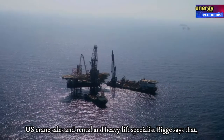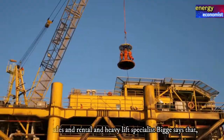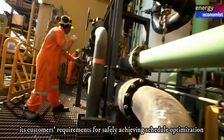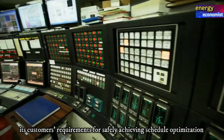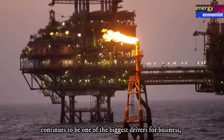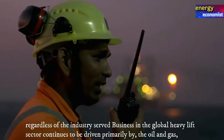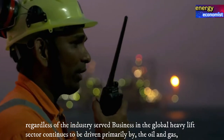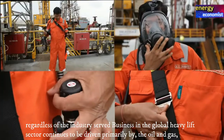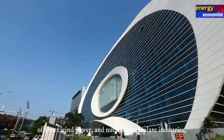US crane sales and rental and heavy lift specialist Big says that customers' requirements for safely achieving schedule optimization continues to be one of the biggest drivers for business regardless of the industry served. Business in the global heavy lift sector continues to be driven primarily by the oil and gas, offshore wind power, and nuclear power plant industries.